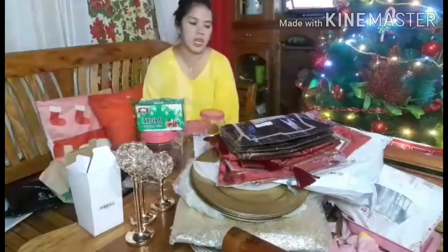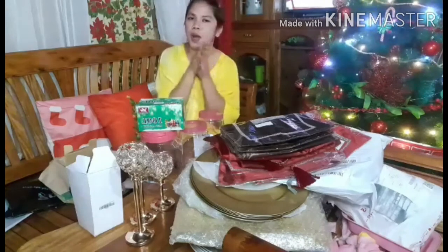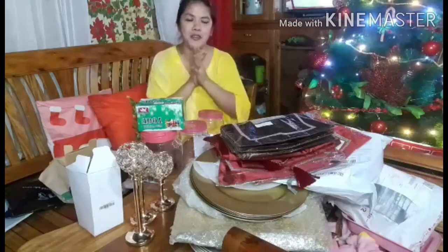That's everything I bought from Lazada and Shopee. Thank you for watching — don't forget to like and subscribe to my channel. Merry Christmas everyone, and don't forget to hit the bell button so you get notified of my next videos. Bye, thank you for watching!